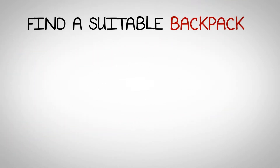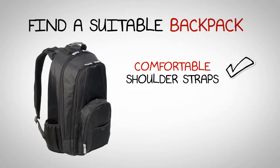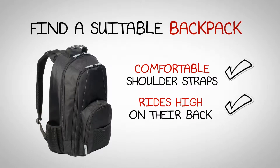If you don't have a suitable backpack lying around, take your child to the store to find one that's suitable. Be sure to find one with a comfortable fit and make sure it has cushioned shoulder straps. The bag should ride high on their back and not low around their rear.